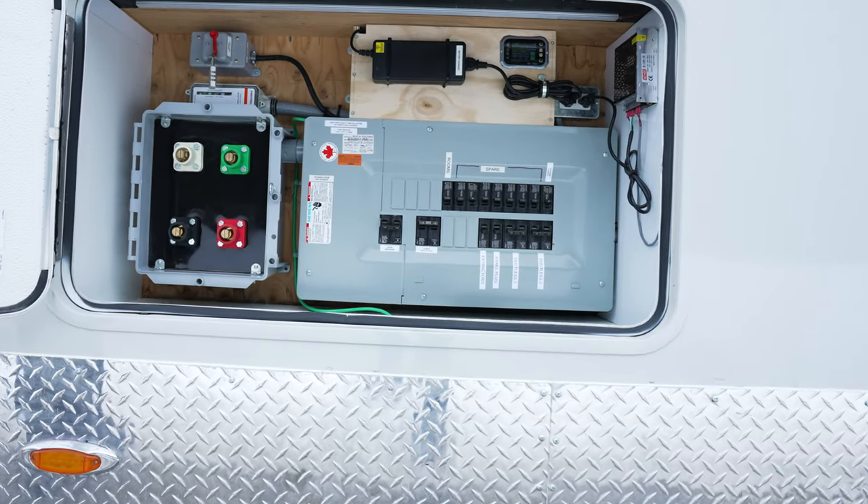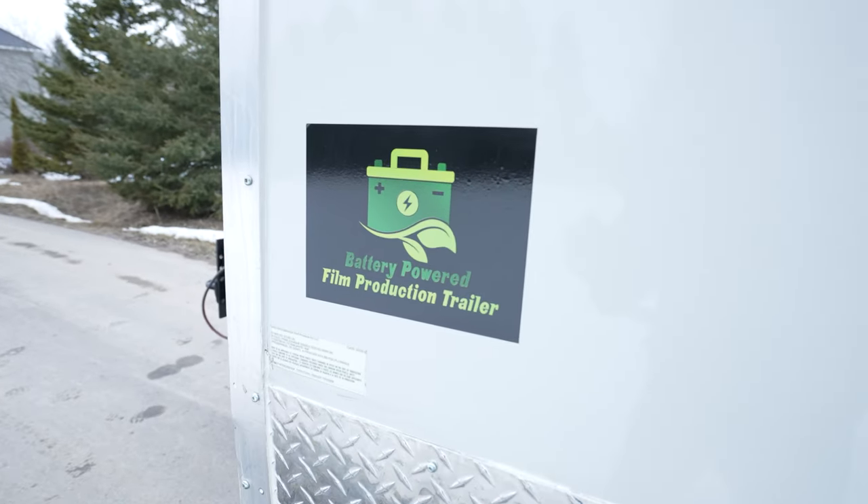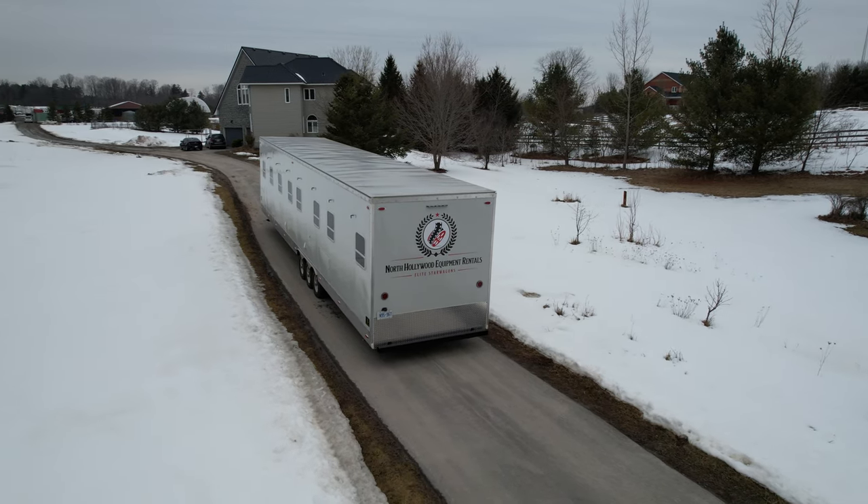Equipped with a dual power source battery system, this trailer not only meets your needs but reduces its carbon footprint. Enjoy up to 30 hours of battery power for lights and plugs, keeping your production on schedule and efficient.